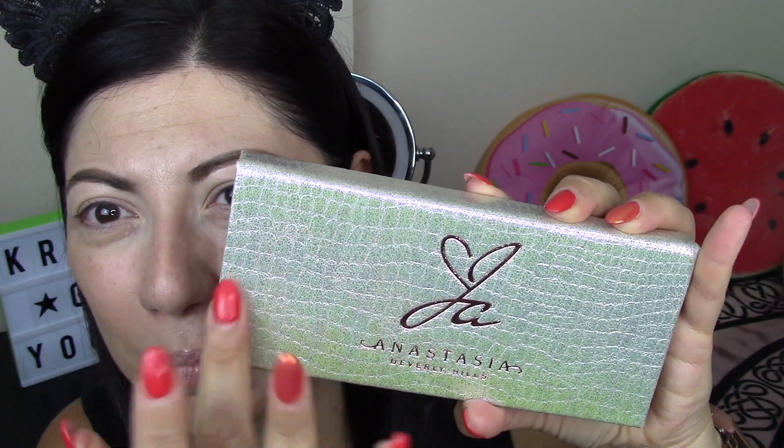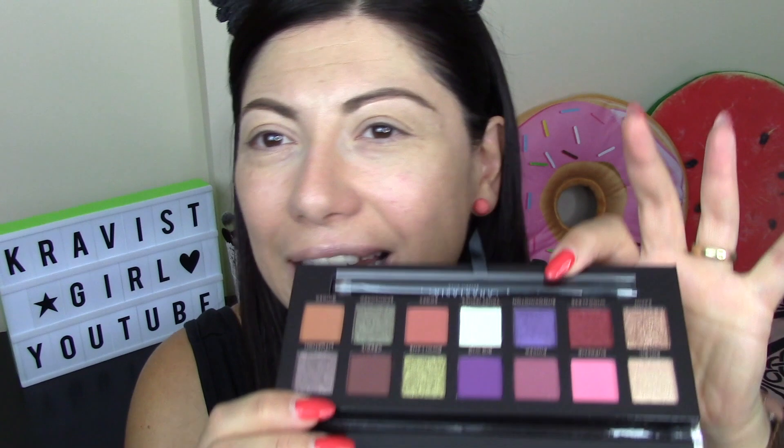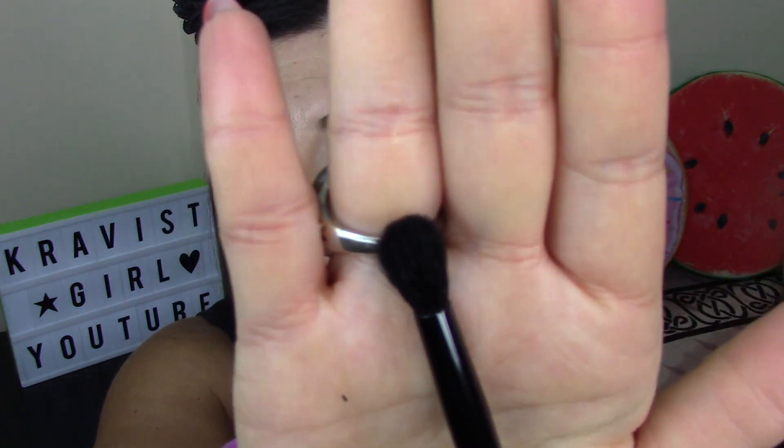I was certainly captured by the packaging because it has wonderful packaging. I'm opening it together with you because I left it in the box. The palette is a marvel - soft packaging similar to leather with these unicorn-like shades. Inside there's a mirror with a protective film we'll remove together, and also a brush with a blending sponge on one side and a flat paddle brush on the other.